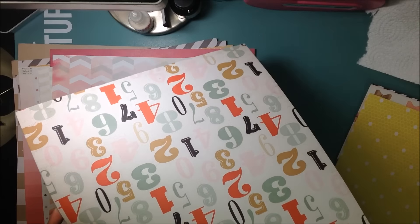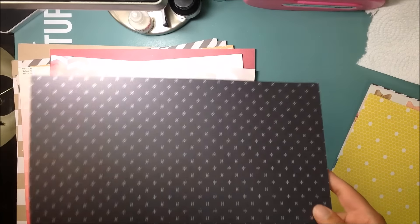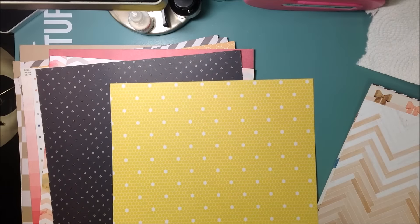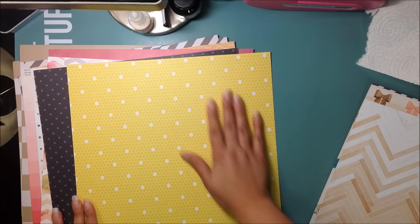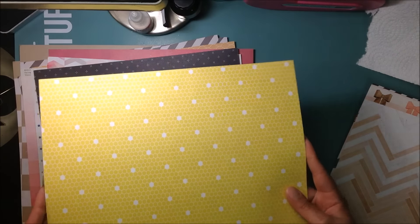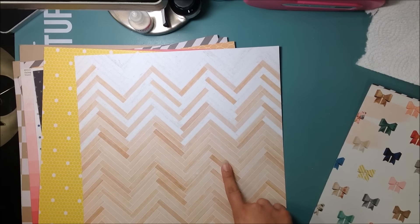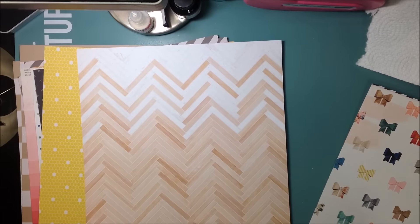From Pink Paisley Switchboard Collection, this is called Dial-Up — a navy with little tiny teal stars or plus signs. Really cute. From Echo Park Homegrown Collection, I got a paper with little watering cans on the back, but I got it mainly for the yellow side with little mini hexagons, some filled in — really cute. From Crate Paper Little You — the girl collection — I got a paper called Loved. I love it, it's really pretty.